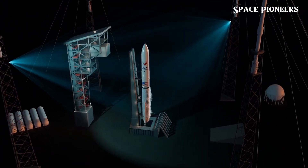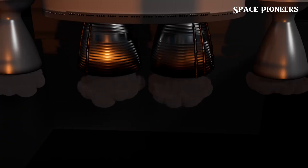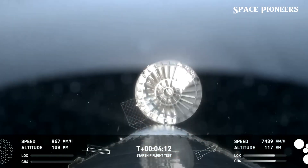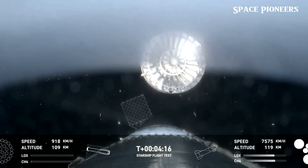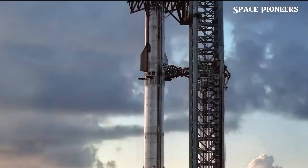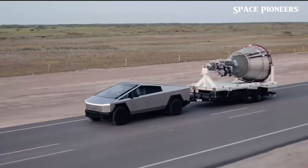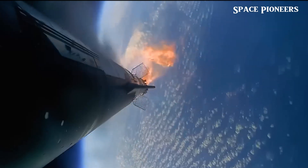Expect some extra cryogenic proof tests on this one as SpaceX runs through all the new systems with a fine-tooth comb. When can we expect Ship 33 to actually fly? Well, it's complicated. Normally ships take around 6 to 8 months to get all their final testing and engine installs done before flight. Based on what we've seen, a realistic guess could be sometime around April 2025.